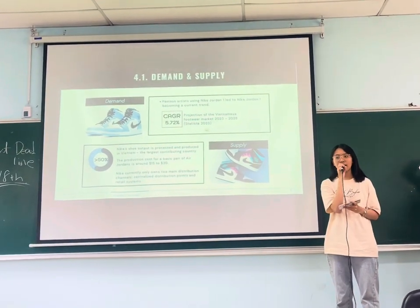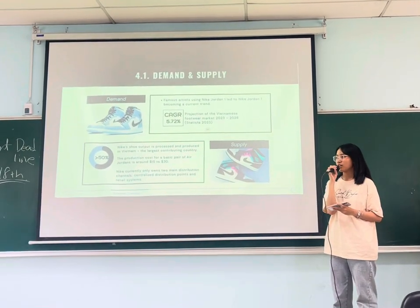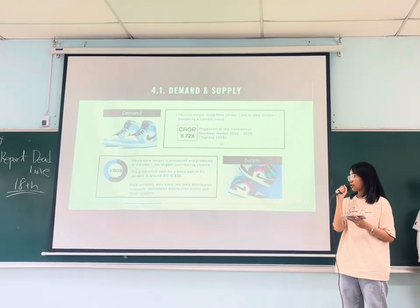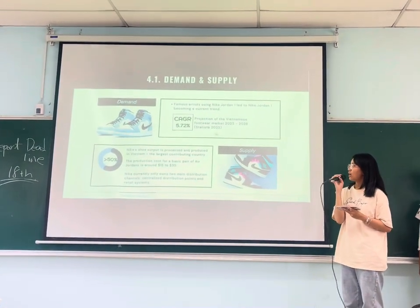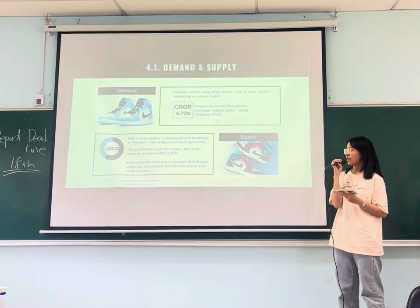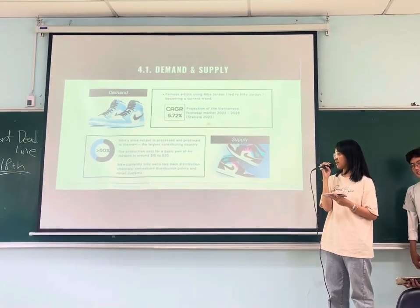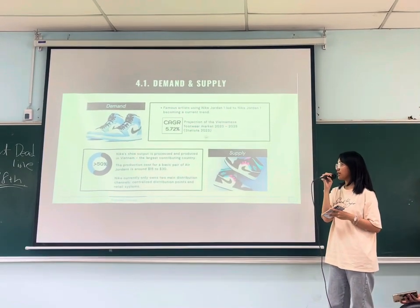In terms of demand, after the COVID-19 pandemic, consumers tend to focus on their health. Sports footwear is one of the items that has seen increased demand as a result. Regarding supply, Vietnam produces about 50% of Nike's products, making Vietnam the largest contributing country.